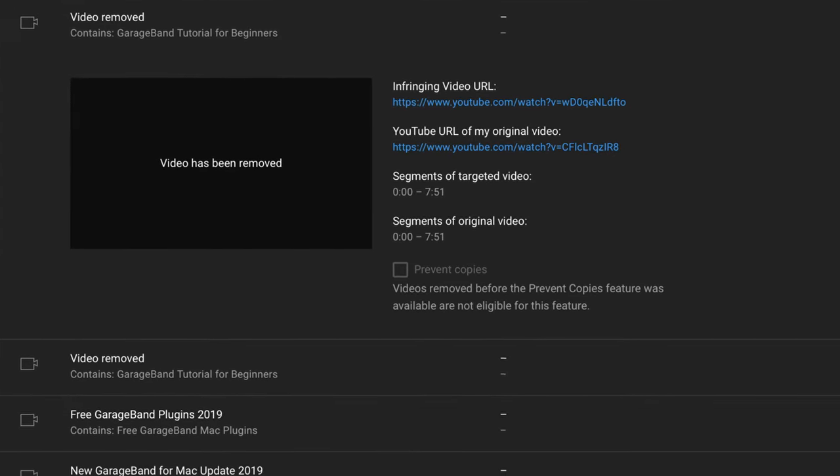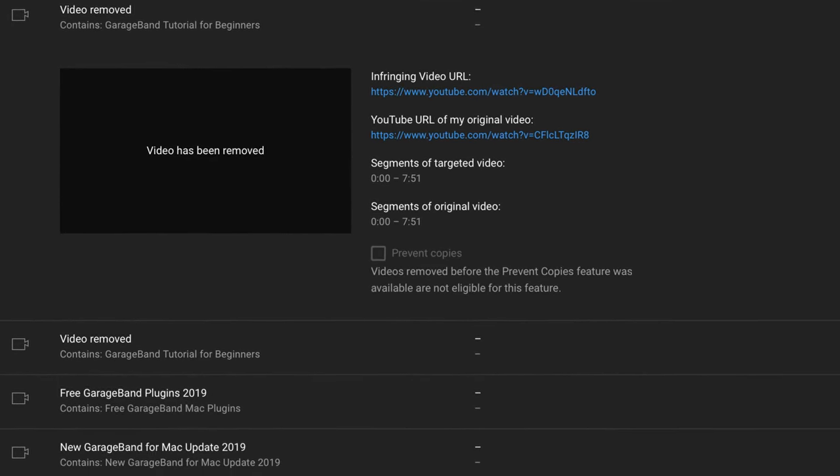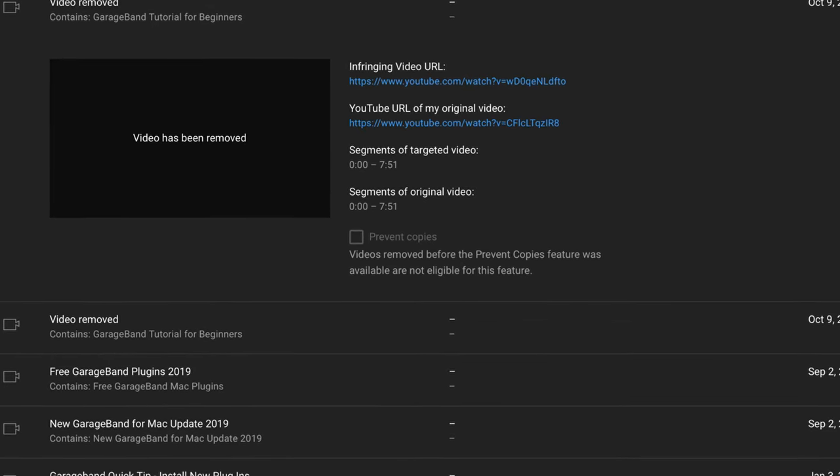I'm no stranger to copyright ID systems, YouTube's Content ID in particular. And there is nothing worse than some random internet chancer trying to claim that a song, or part of a song, or part of your video contains music that belongs to them, or the unscrupulous types that will even re-upload a full video or track and claim it as their own.